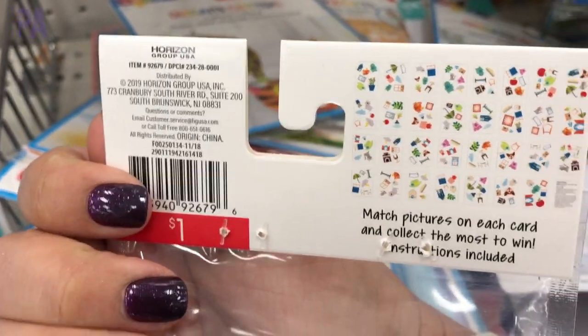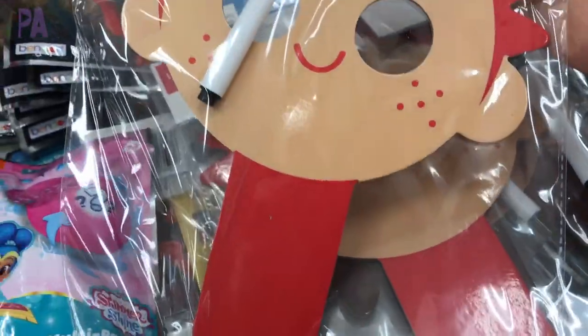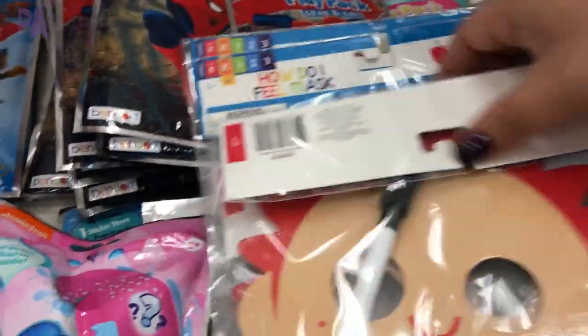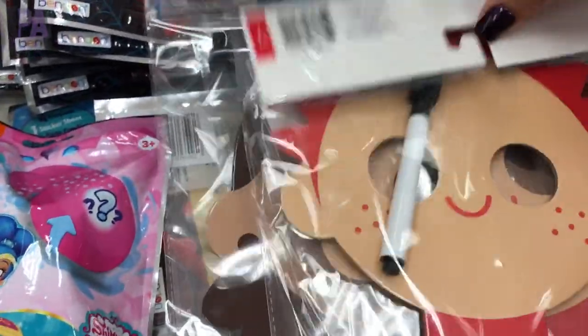Look — these are matching emotion masks. You can draw your emotions on the mask and do a whole bunch of role play for a dollar. They come in all kinds of different styles — different hair colors, skin colors. I think these are amazing and they are probably going to go very quickly.